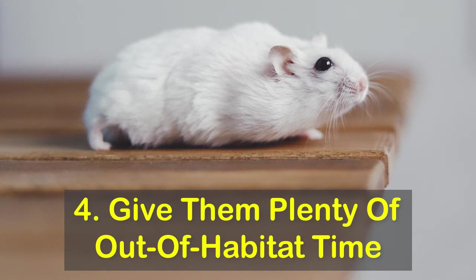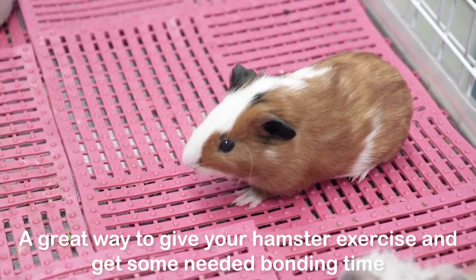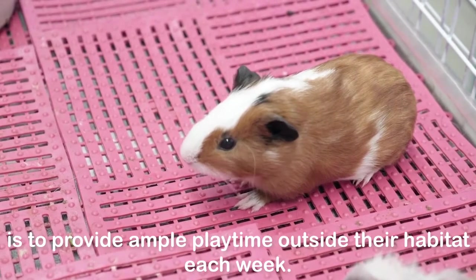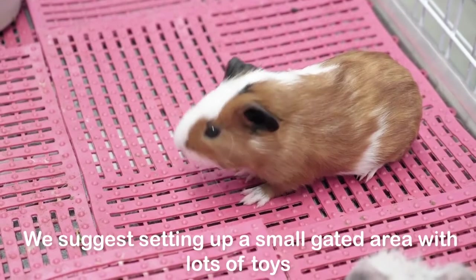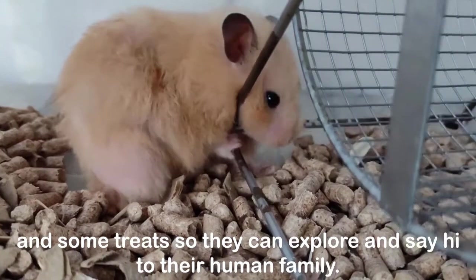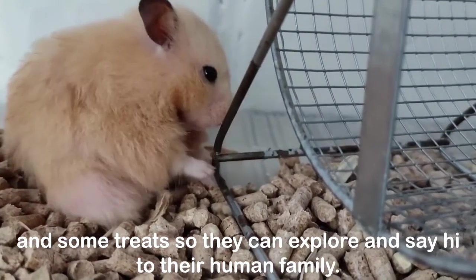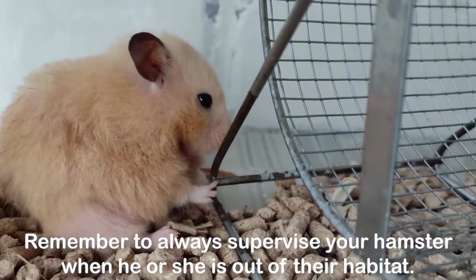4. Give them plenty of out-of-habitat time. A great way to give your hamster exercise and get some needed bonding time is to provide ample playtime outside their habitat each week. We suggest setting up a small gated area with lots of toys and some treats so they can explore and say hi to their human family. Remember to always supervise your hamster when he or she is out of their habitat.